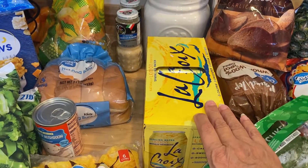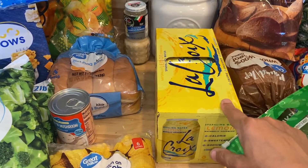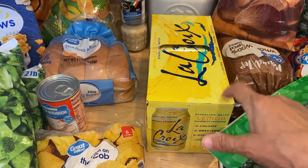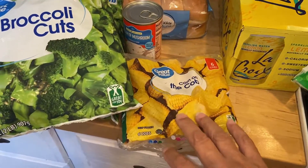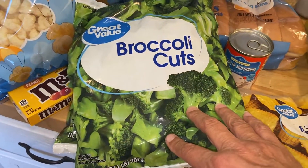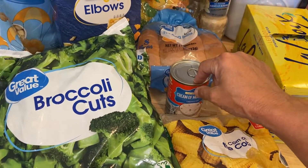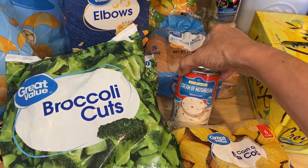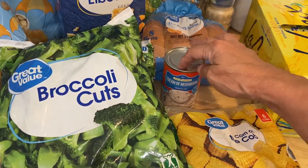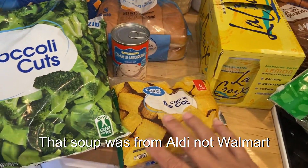Aldi was out of my lemon sparkling water, so I had to get a LaCroix and those are pretty expensive — only eight in here for the same amount I pay for 12 at Aldi. I got some corn on the cob for the boys to have as a quick lunch, some broccoli cuts, and some cream of mushroom soup. They didn't have cream of chicken at Aldi, but I went ahead and got one, stocking up for the holidays.